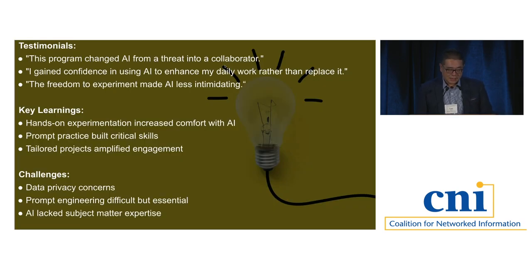Some of the qualitative comments: 'This program changed AI from a threat into a collaborator.' 'I gained confidence in using AI to enhance my daily work rather than replace it.' 'The freedom to experiment makes AI less intimidating.' Key learnings include: hands-on experimentation increased comfort with AI; prompt practice built critical skills — a lot of people think AI will replace critical thinking, but learning how to prompt can actually enhance critical thinking skills; and tailored projects amplify engagement. When people have no idea what to use AI for, having individual projects they actually want to work on helps them want to use it.